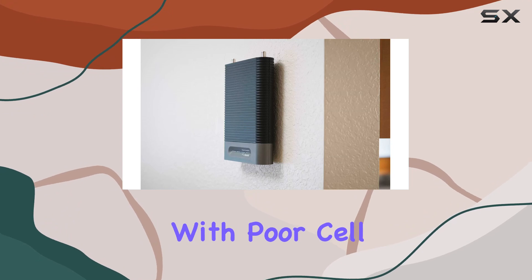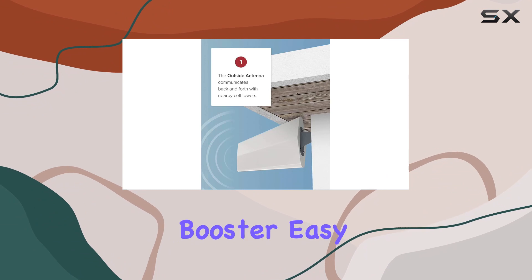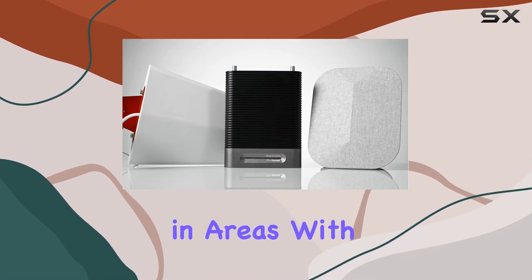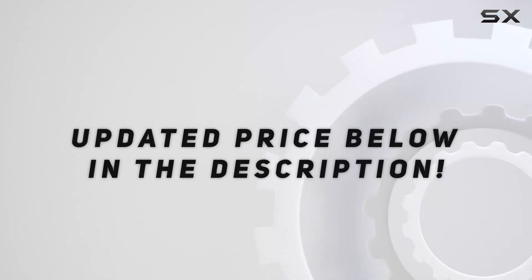In conclusion, if you're struggling with poor cell reception in your home, the WeBoost Home Complete is worth considering. The powerful booster, easy installation, and broad carrier compatibility make it a compelling option for improving your cell signal in areas with limited coverage. Check out the video description for an updated price.